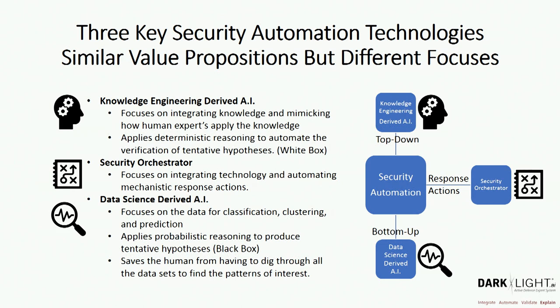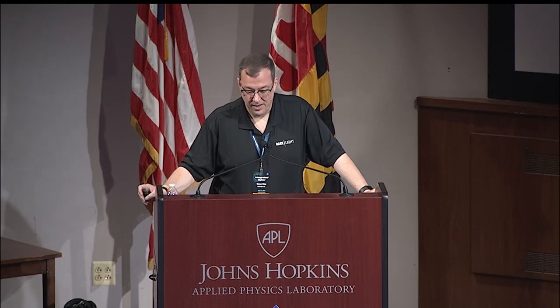Data science really saves the human from digging through all the logs. When I first started out in cybersecurity, I had to go dig through all those event logs from different servers — mainly a manual process of greps and searches. But it uses probabilistic reasoning, which means you have to accept a certain amount of false positives. Even if you get accuracy up to 99-point-something, you're still going to have a certain amount of error.